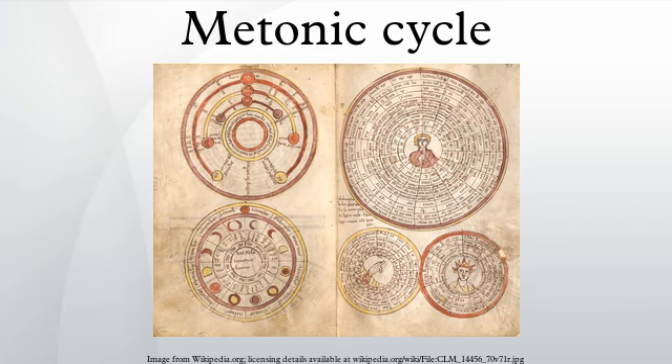The oldest Runic calendar known, and the only one from the Middle Ages, is the Nyköping Staff, believed to date from the 13th century. The Baháʼí calendar, established during the middle of the 19th century, is also based on cycles of 19 years.